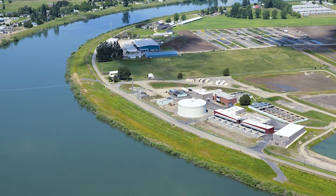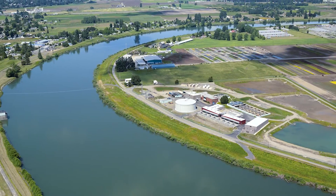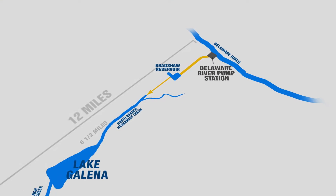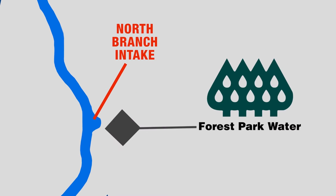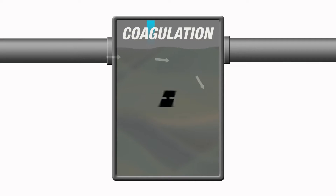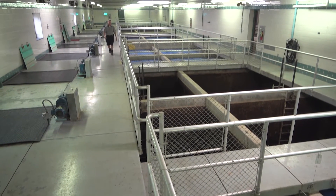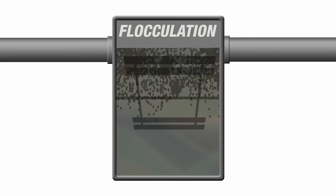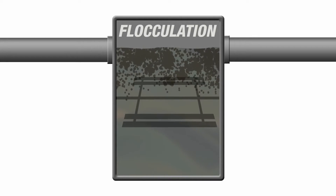Most treatment facilities are located on the banks of their primary water source, but Forest Park is unique for this part of the country in that the Delaware River water is diverted to the plant from miles away. As raw water enters the Forest Park Water Treatment Plant, it is pumped to the initial treatment stage of the process. First, a coagulant is added to the water to promote the clumping together of particles, such as dirt and organic matter, in a process called coagulation.